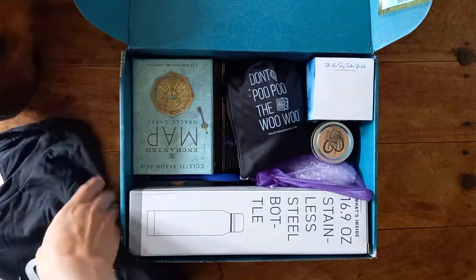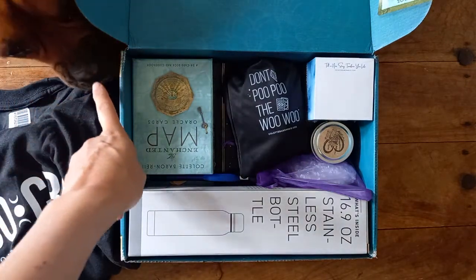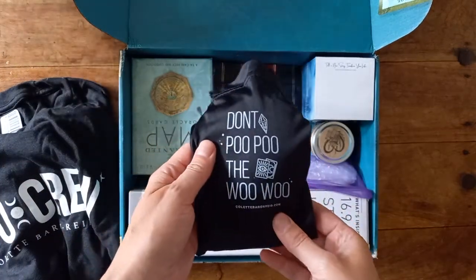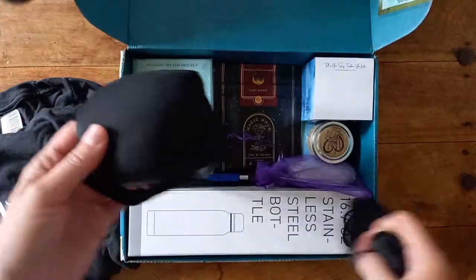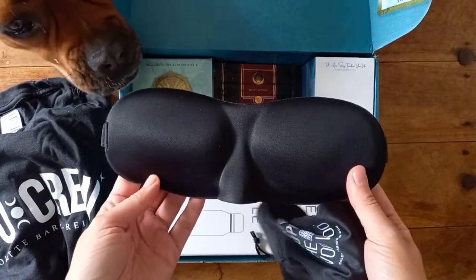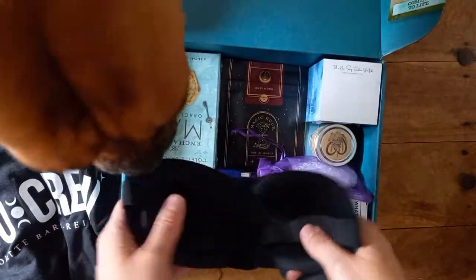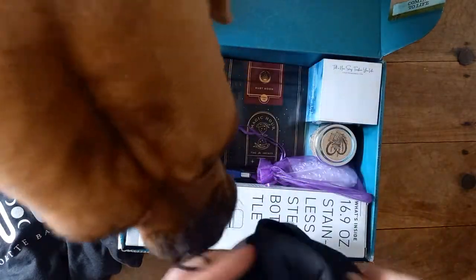I've got my Woo Crew t-shirt. I've got my dog here — she's come to say hi. What else do we have? Don't poo-poo the woo woo! And some bee or fly glasses, so that's obviously for the meditations. She is truly getting in for this — Marge, come on, off!